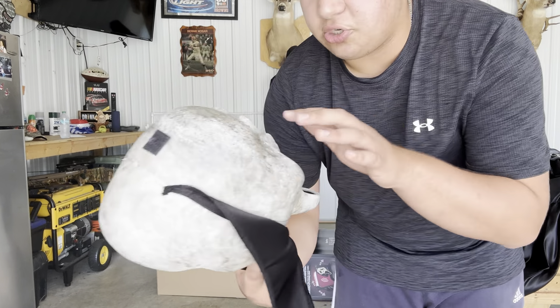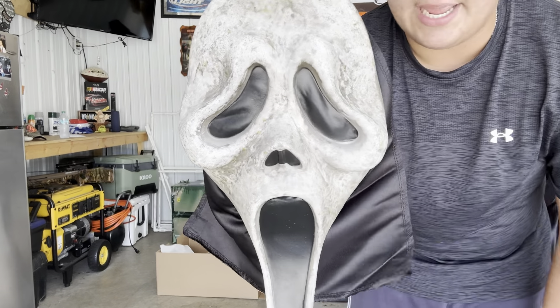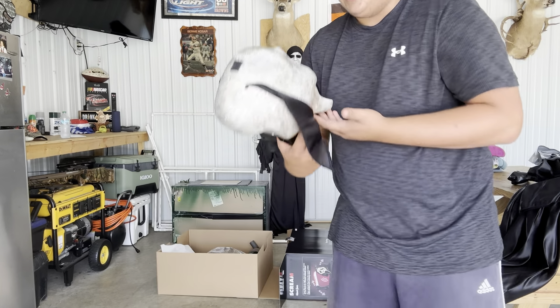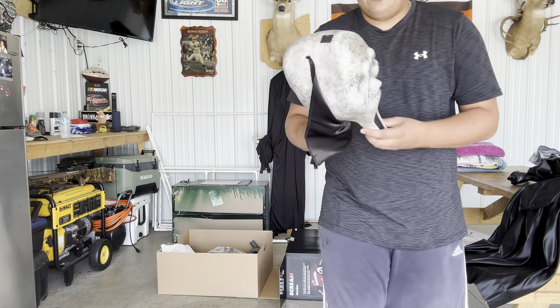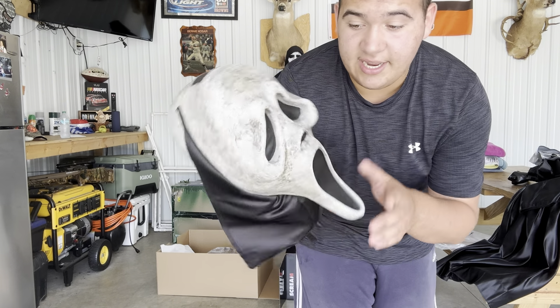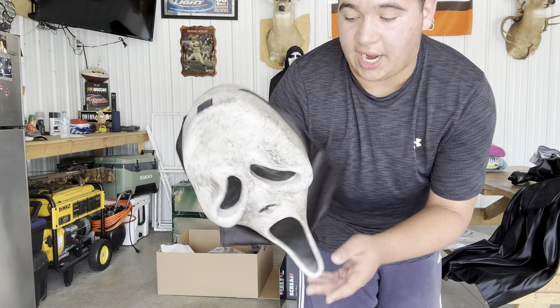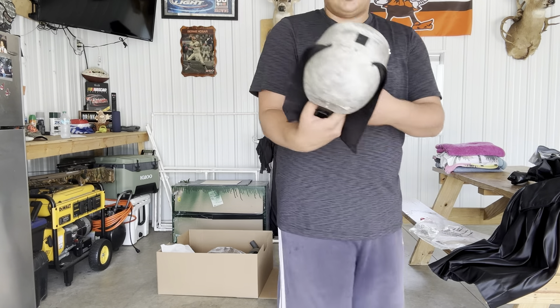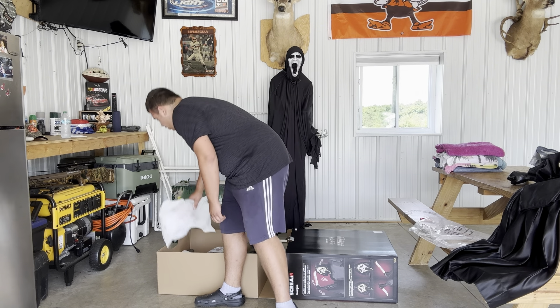Here is the big reveal — holy crap, this thing is super freaking cool in person. It's a nice hard plastic; here's the back, it's labeled 'H.' The detail on this thing in person is insane. On Spirit's website it doesn't really look that good in photos, but in person the details just pop out more.